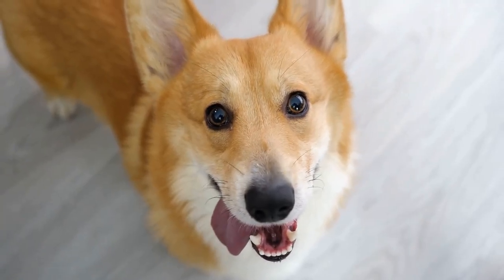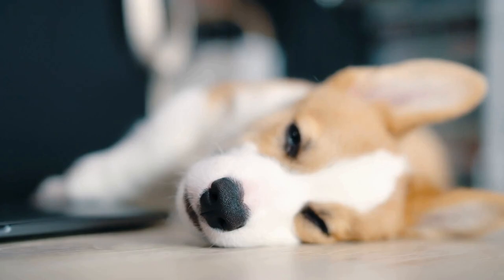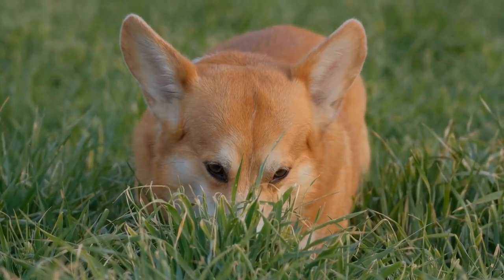Patience and Treats: photographing corgis can sometimes be challenging due to their playful and energetic temperament. Patience is key when working with these dogs. Take breaks whenever necessary to allow the corgi to relax and regain focus. Use treats and positive reinforcement to encourage good behavior and to capture the perfect shot in the process.